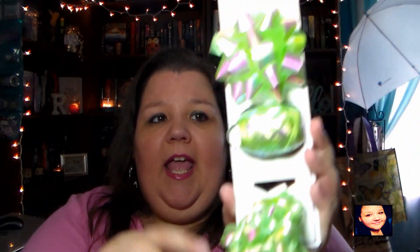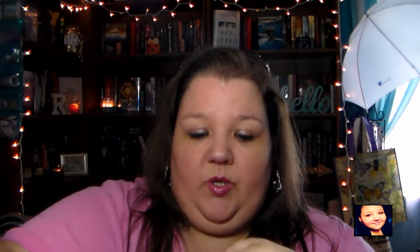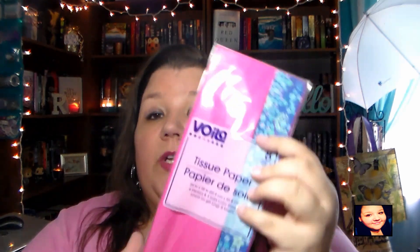I got two little treats — a Twix and a Reese's — because what gift bag would not be complete without treats! I also got some bows in this gorgeous mint green color with gloss in it. I got the curly cues, some gift ribbon, and a big bow — I thought they were all adorable.